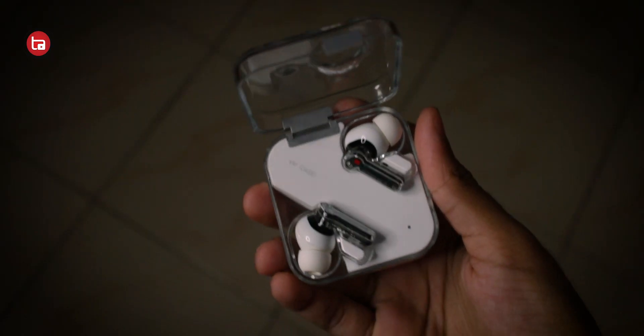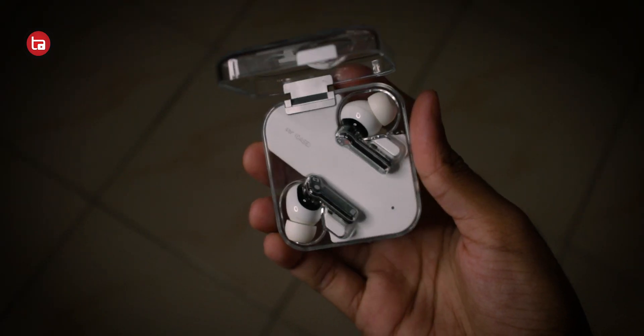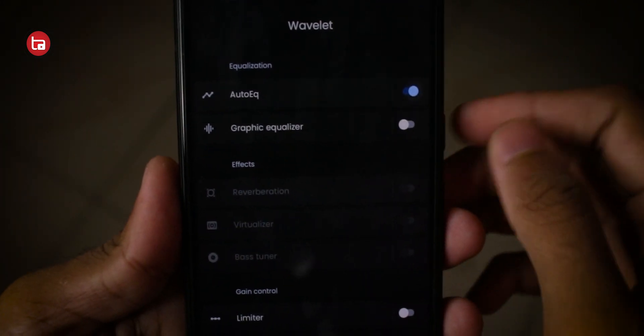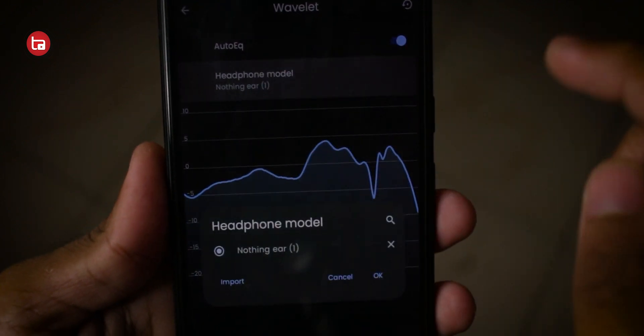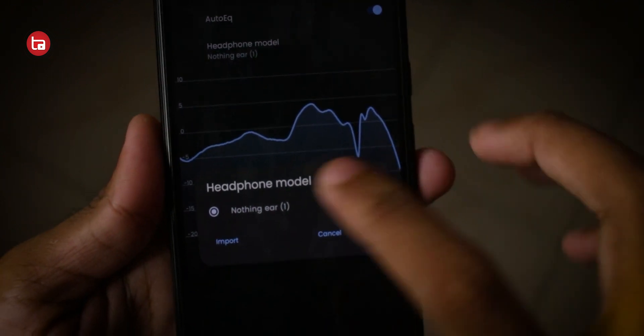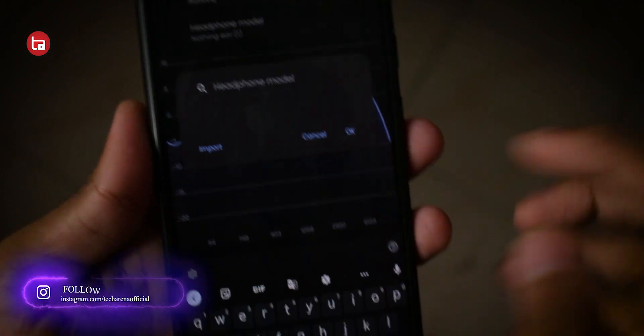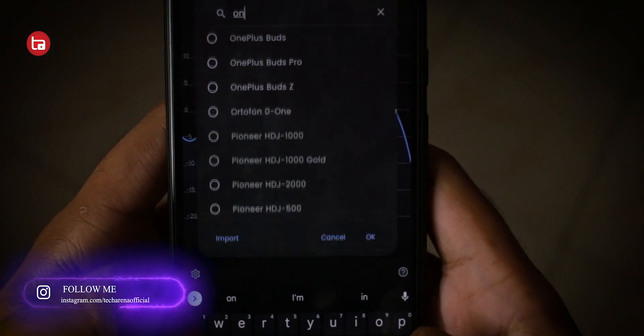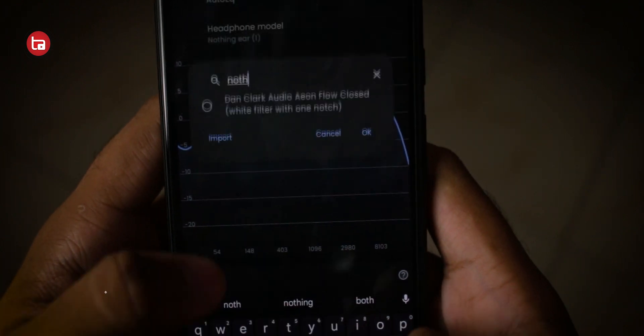Wavelet is the third application on the list. It's an EQ application, and I know there are a lot of audio EQs on the Play Store, but this is special because Wavelet lets you customize the equalizer according to the headphone brand that you have. If you have the premium access you can also do many other things like manually adjusting the equalizer, but with the free version you can choose the brand of your headphone and auto-equalize.